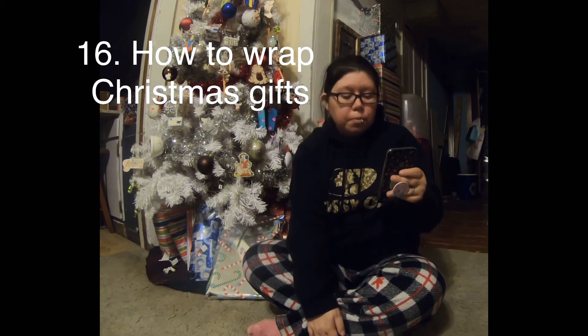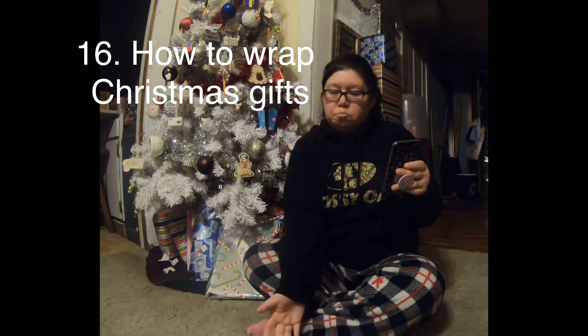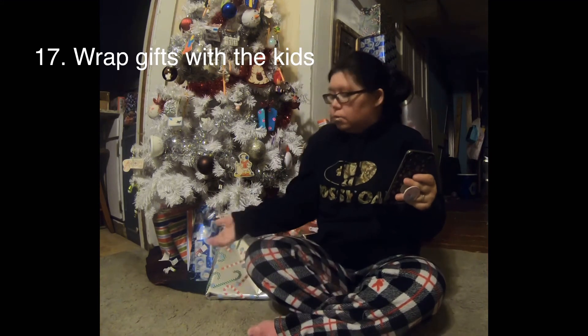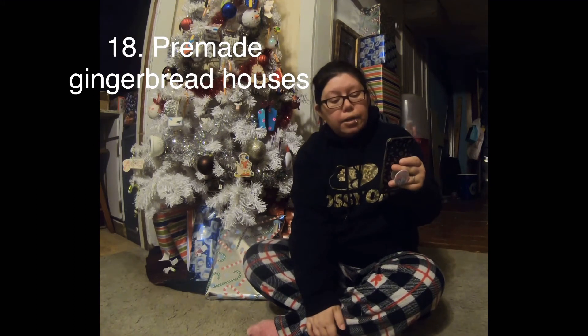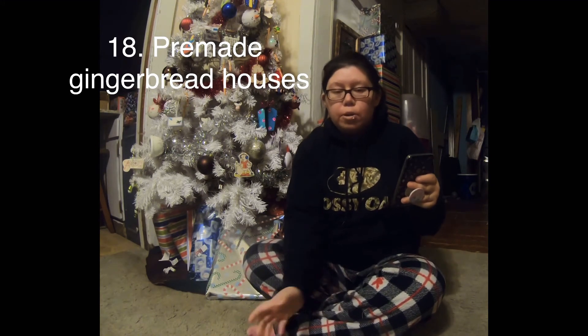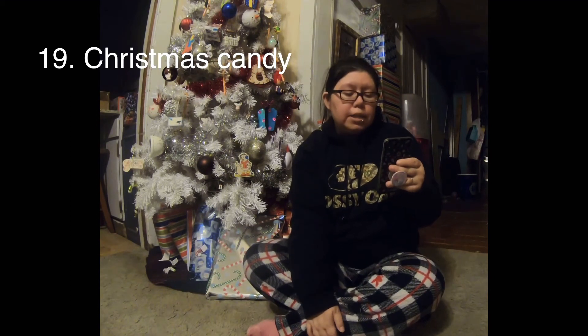Vlogmas Day 16: how to wrap Christmas gifts. I'm not very good at it, but I tried — you can see behind me I wrapped gifts. Vlogmas Day 18: we did gingerbread houses — the ones that are already pre-made, little houses.